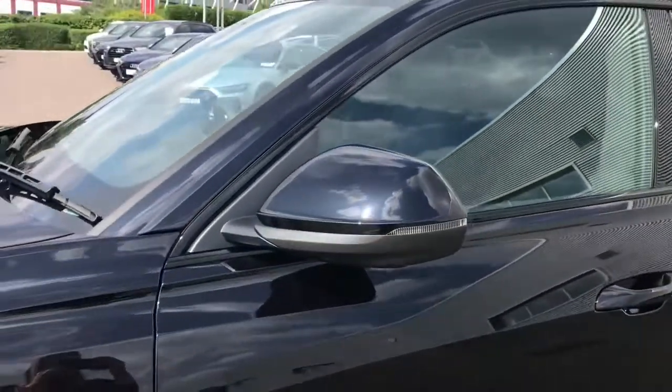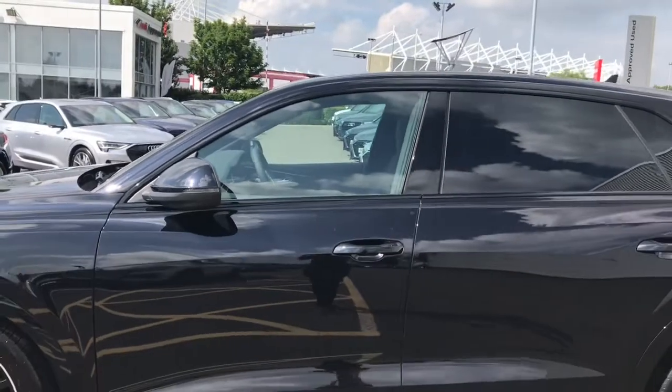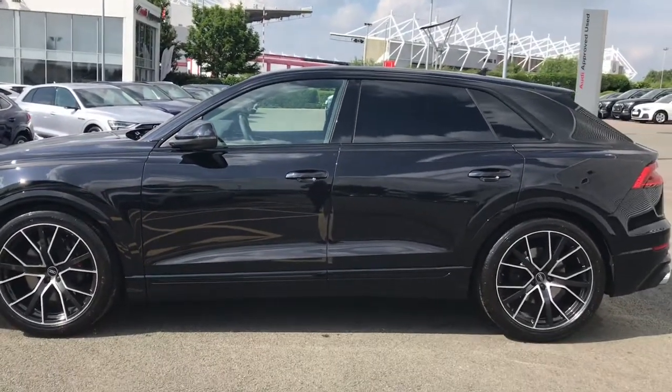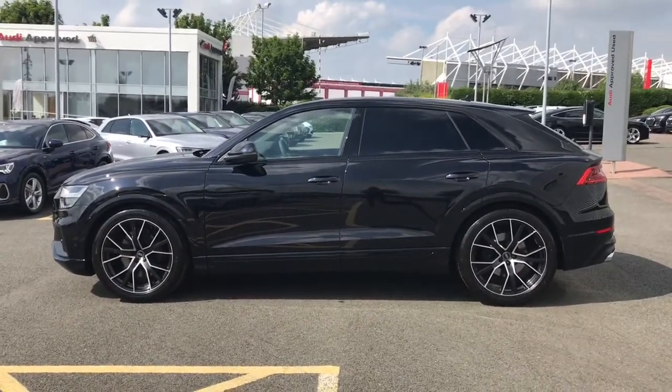We have the electrically adjustable heated and folding door mirrors with auto dimming and memory function. They also have the curb view function for the passenger side, so it's very difficult to scuff those alloy wheels as you can see exactly where any curbs are.